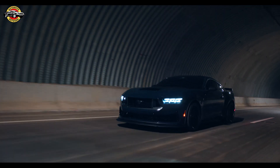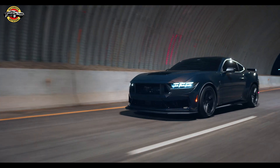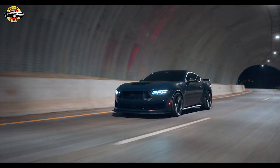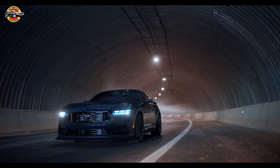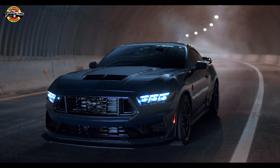The all-new Ford Mustang — upshifting its style, performance, and digital immersion for the ultimate pony car experience. Get behind the wheel and embrace the thrill of the iconic Mustang. It's time to unleash the beast.